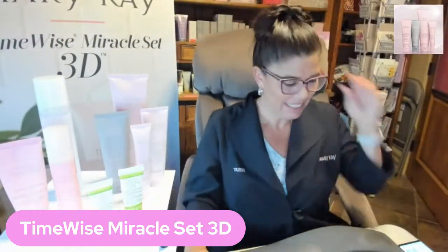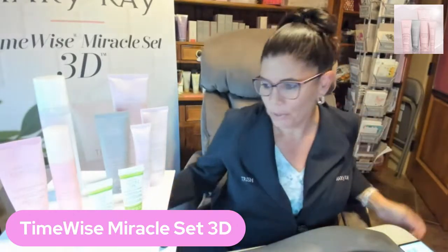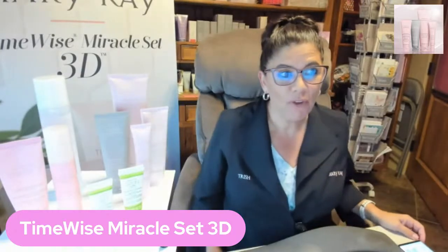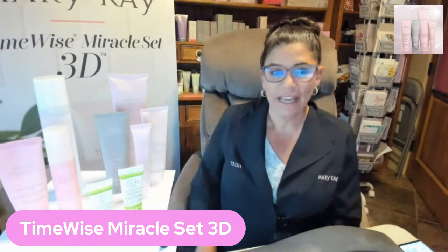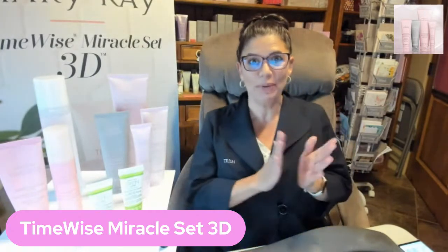Hello everybody, happy Sunday! I was trying to get my light to work. Welcome to our Love Your Skin night where we are going to go over the 3D set using our brand new Sweet 13. Oh my goodness, I'm so excited.